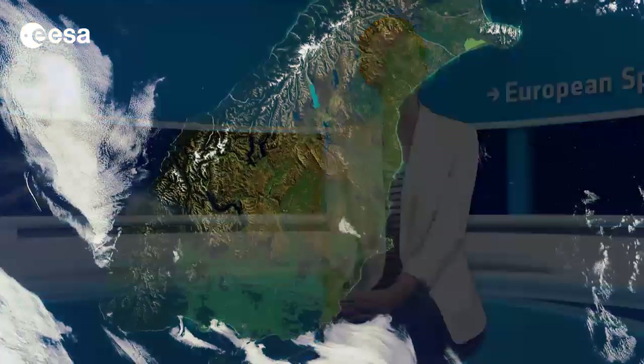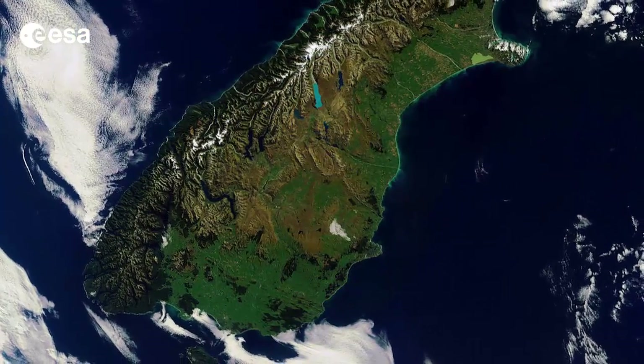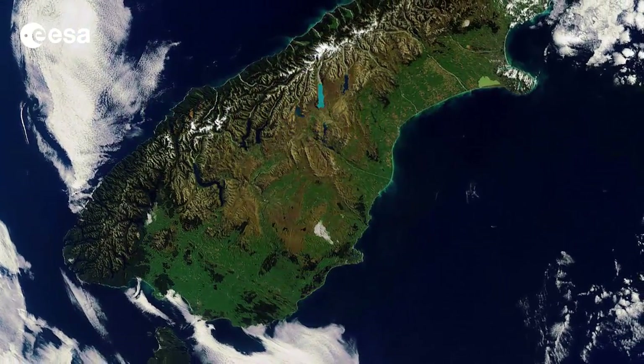Hi, I'm Kelsea Brennan-Wessels and you are watching Earth from Space on the European Space Agency Web TV. New Zealand's South Island is pictured in this Envisat image from April 4, 2012.